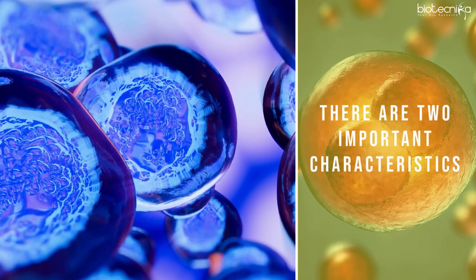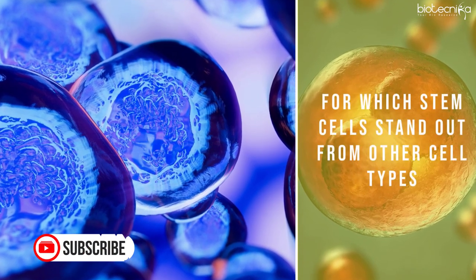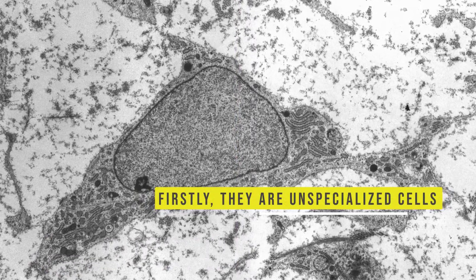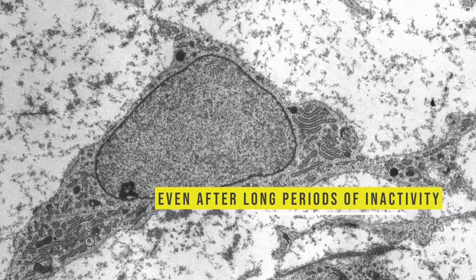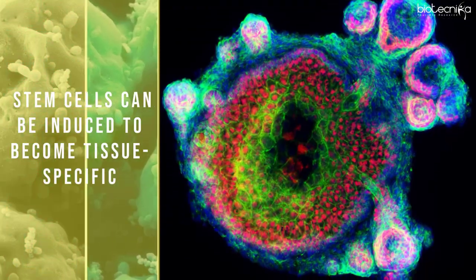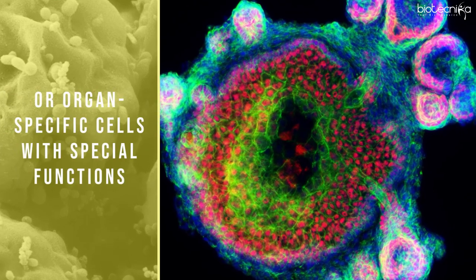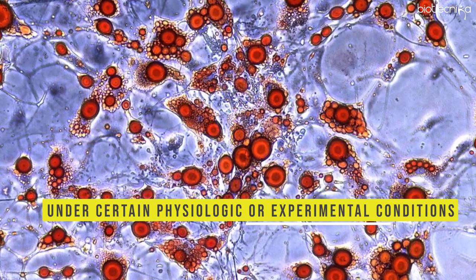There are two important characteristics for which stem cells stand out from other cell types. Firstly, they are unspecialized cells and, even after long periods of inactivity, are capable of renewing themselves through cell division. Secondly, stem cells can be induced to become tissue-specific or organ-specific cells with special functions under certain physiological or experimental conditions.